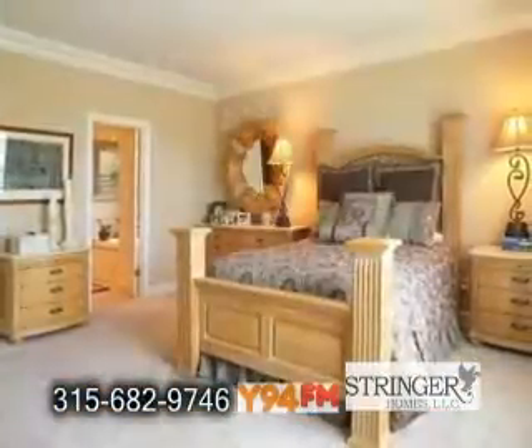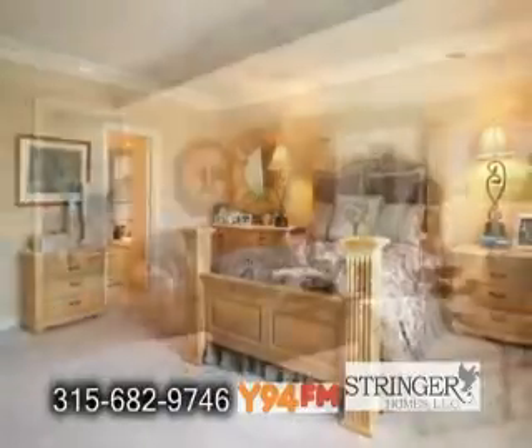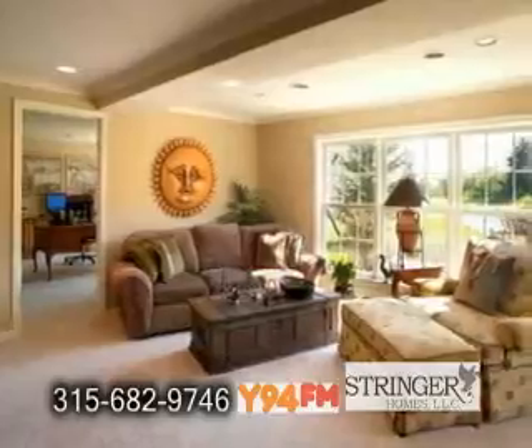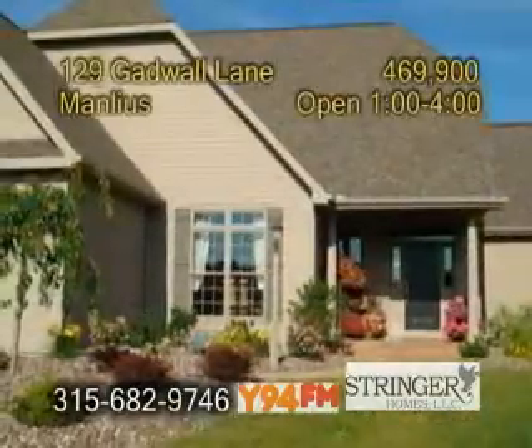The large master suite features a walk-in closet and an attached bath with a soaking tub and a walk-in shower. There's also a second-floor private guest suite with a full bath and loft area and a finished lower level.